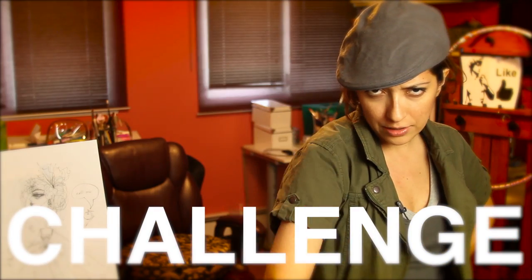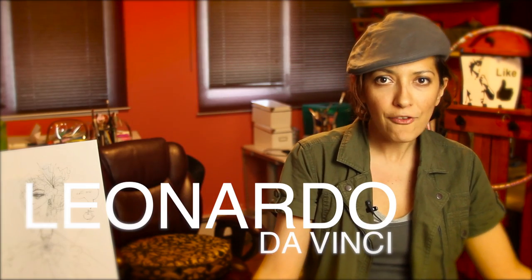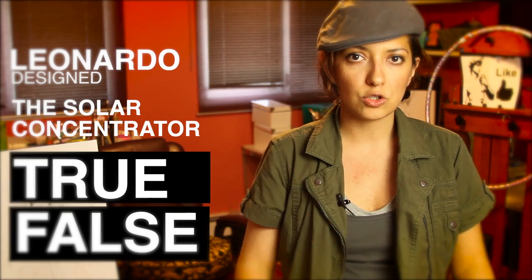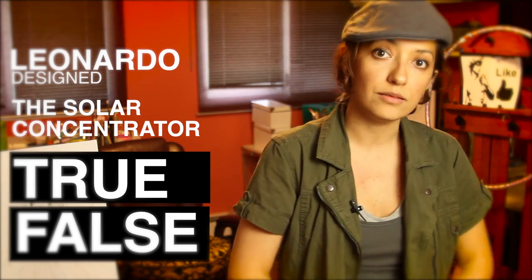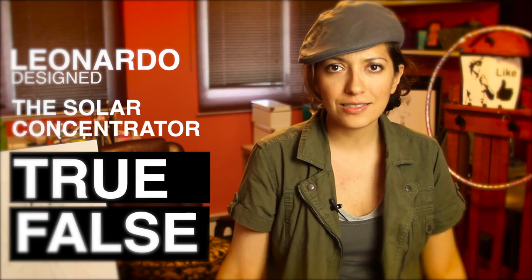Face-off challenge! Renaissance man Leonardo da Vinci — he seems like he did everything. Some people say he created, or had the idea, to concentrate huge amounts of sunbeams to generate tons and tons of energy. He called it the solar concentrator.